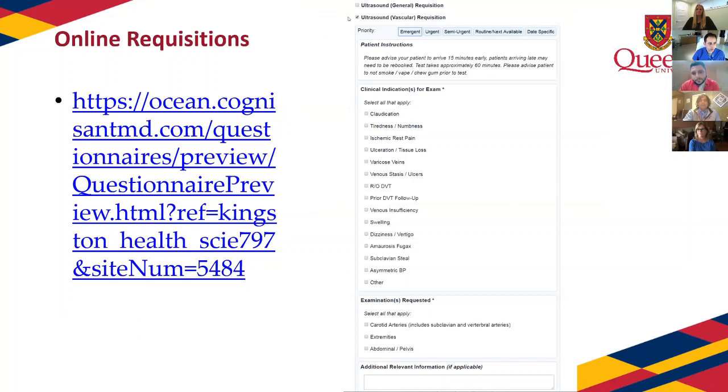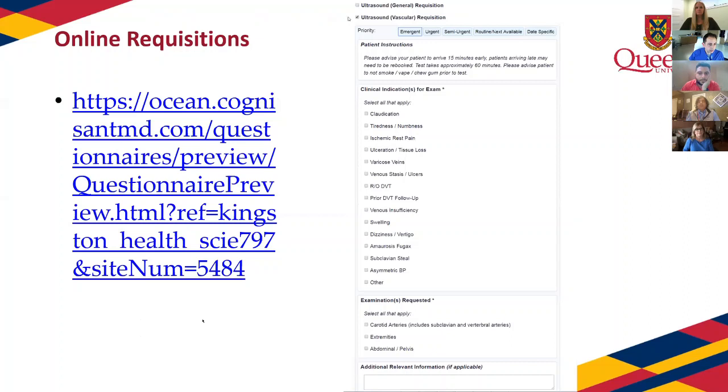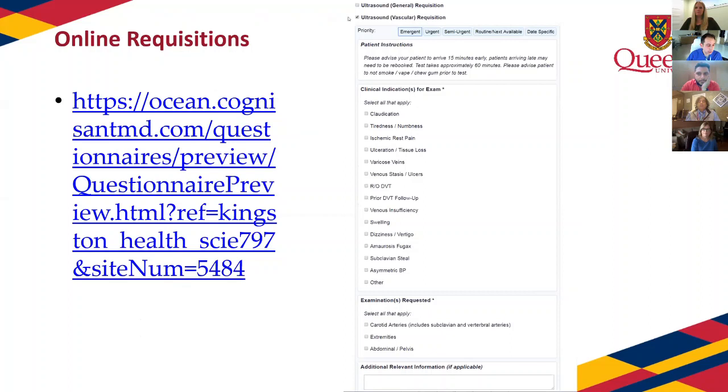I just wanted to point out our requisition, which displays everything we have available with our contact information. This is also available on our website. If you subscribe to the Ocean online system, it automatically interfaces with many EMR systems, so you can use the online version to send a requisition to us. Dr. Yakub will now give an update on all forms of vascular disease and how we can help you manage your patients.